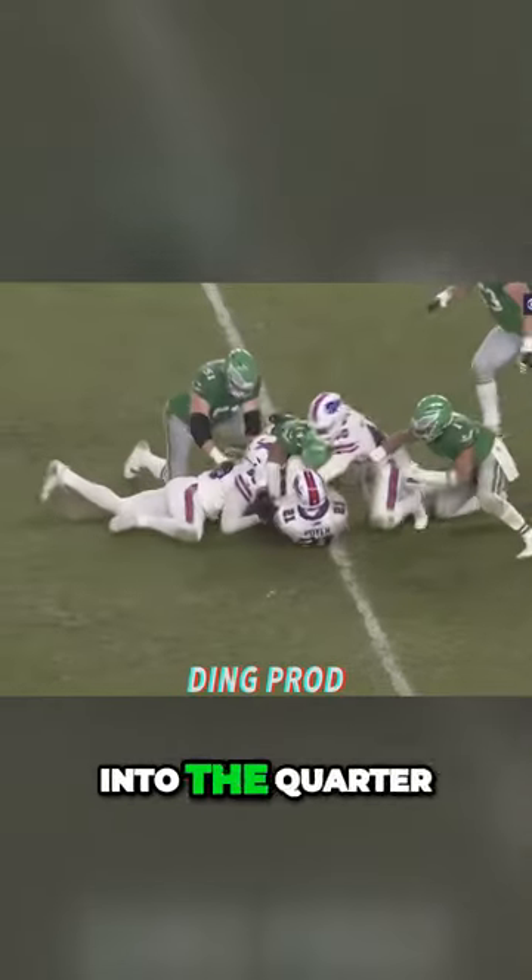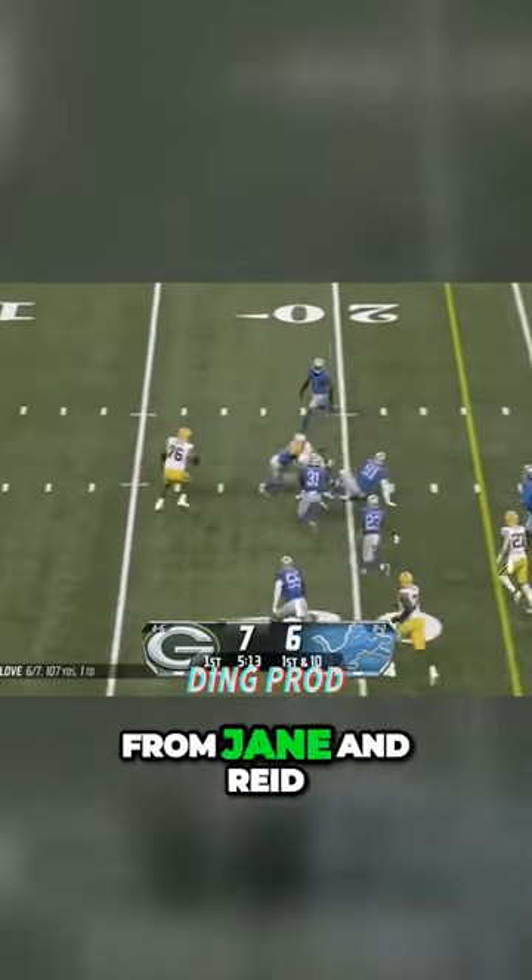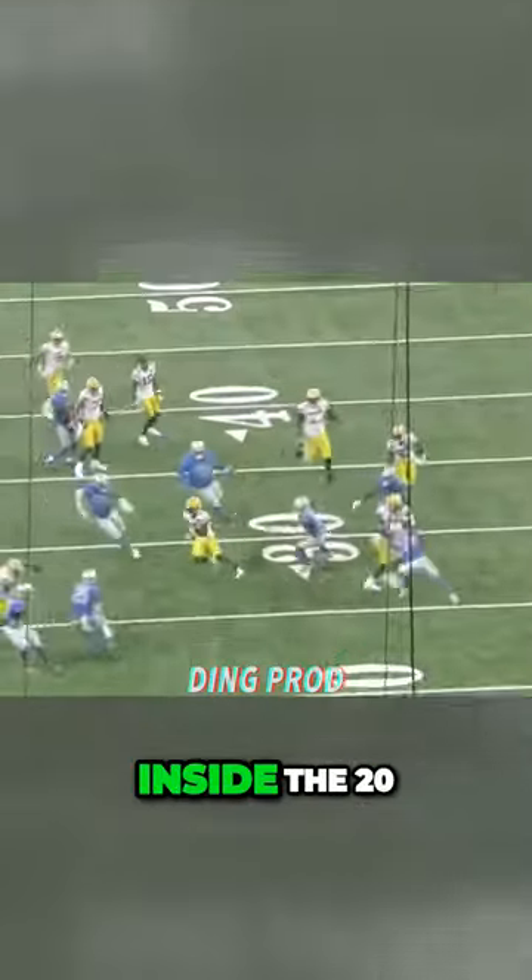It was Gainwell who bumped into the quarterback. Gets on the jet sweep, turns up the field, and the speed from Jayden Reed has got another first down inside the 20.